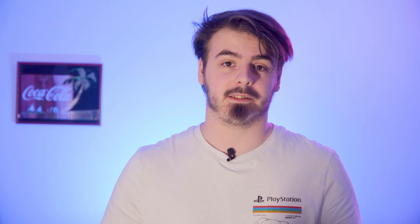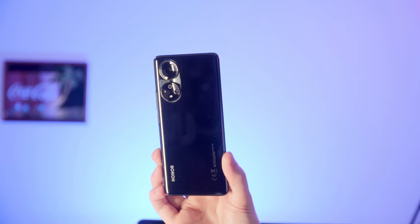Honor, once a sub-brand of Huawei, known for their excellent high-quality mid-range devices, has since split from its parent company, Huawei. And today, we're looking at their first phone released since the split, making it quite an interesting device to look at. Today, we have the brand new Honor 50.